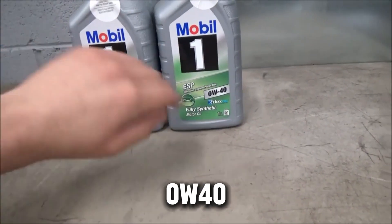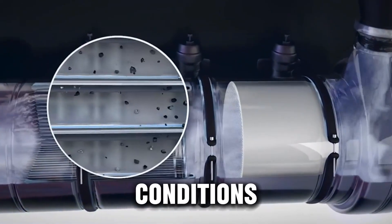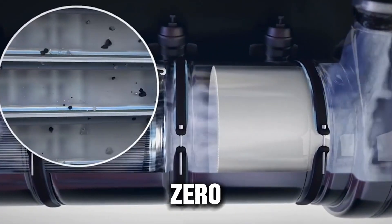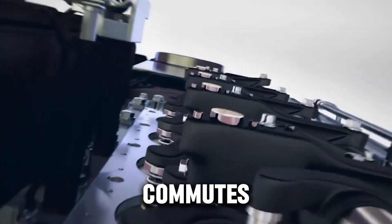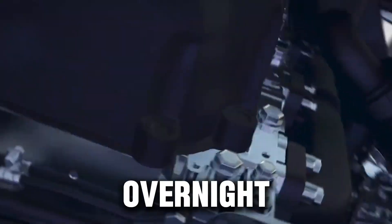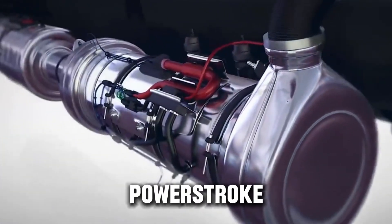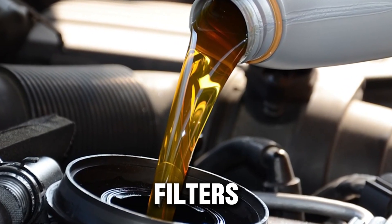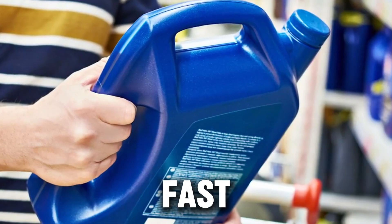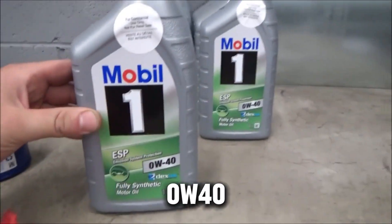Let's be clear — 0W40 isn't a bad oil. It has its place, and when used in the right conditions, it performs great. You should stick with 0W40 in cold northern states where winter temps drop below freezing, for short commutes or if you start your truck often after it sits overnight, and in modern diesels with tight tolerances like late-model Cummins or Powerstroke. Change your oil on time every 5,000 to 7,000 miles with good-quality filters. That fast-flowing cold start oil helps your engine come to life without grinding or dry starts.